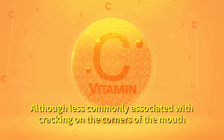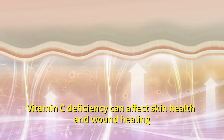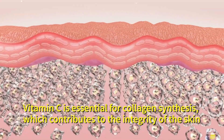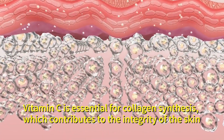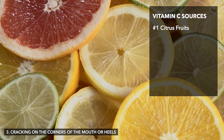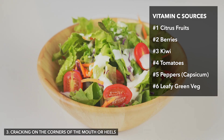Number four, vitamin C. Although less commonly associated with cracking on the corners of the mouth, vitamin C deficiency can affect skin health and wound healing. Vitamin C is essential for collagen synthesis, which contributes to the integrity of the skin. Good food sources of vitamin C include citrus fruits, berries, kiwi, tomatoes, peppers and leafy green vegetables.